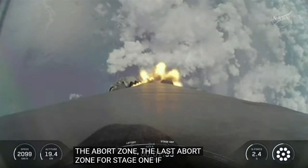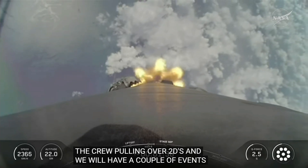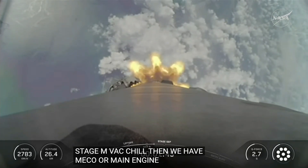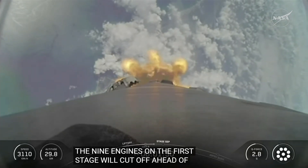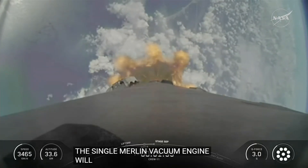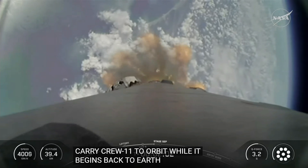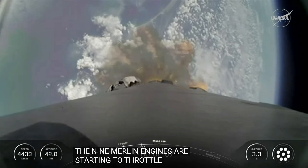Next we're going to have a couple of events happen in rapid succession. We'll be getting ready for the second stage to warm up with the MVAC chill, and then we'll also have MECO — main engine cut off — where the nine engines on the first stage will cut off ahead of stage separation. The single Merlin vacuum engine on the second stage will then ignite and continue to carry Crew 11 to orbit while the first stage begins its journey back to Earth. Now a minute and 56 seconds into today's flight, the nine Merlin engines are starting to throttle down, standing by for MECO.